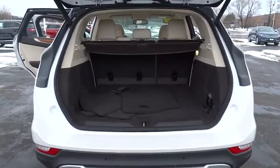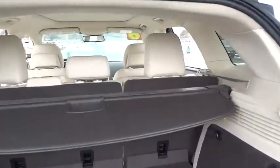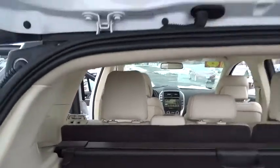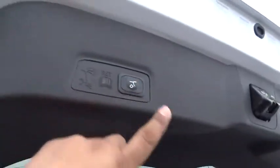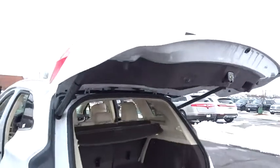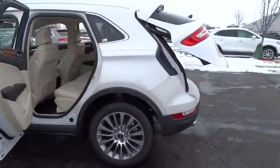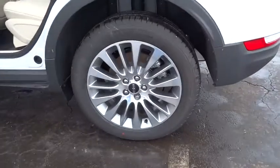Here are some of this vehicle's great options: traction control, power passenger seat, navigation system, dual airbags, air conditioning, front power steering, alloy wheels, four wheel disc brakes, active suspension system, fog lights, heated front seats, electronic stability control.